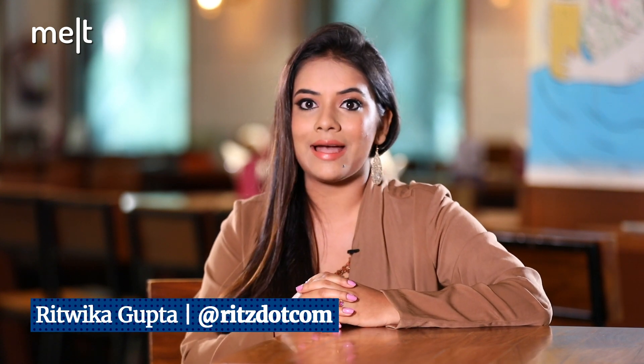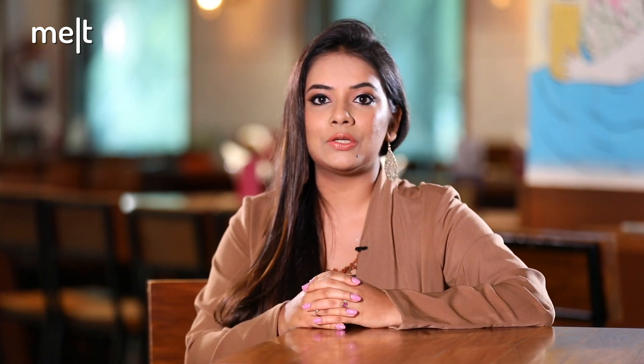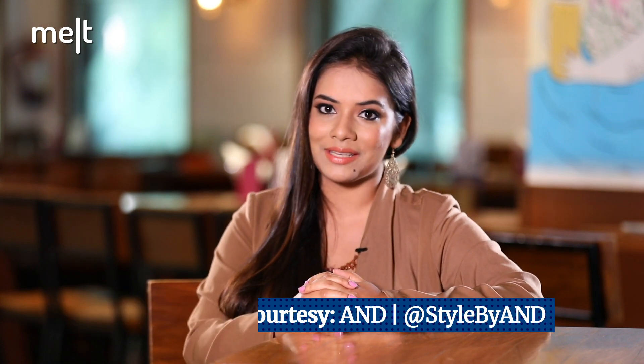And with that, it's a wrap on this episode of Creative Picks. Leave me your thoughts in the comments section below. You can also find me on Instagram and Twitter — my handle is ritz.com. For your weekly dose of marketing and ad reviews, keep watching Creative Picks. I'll see you next week.